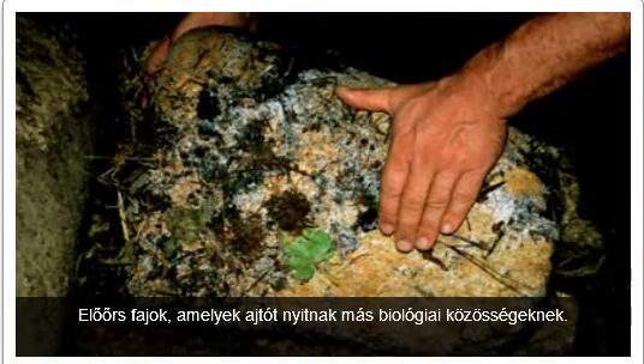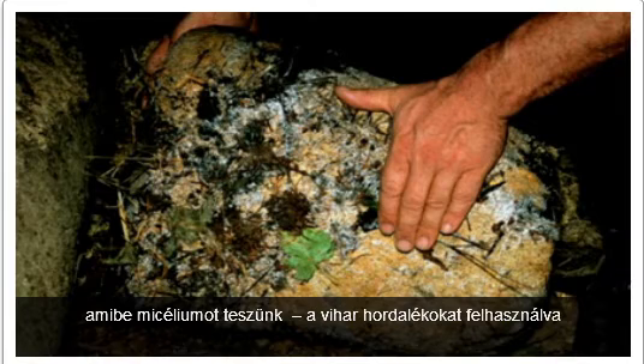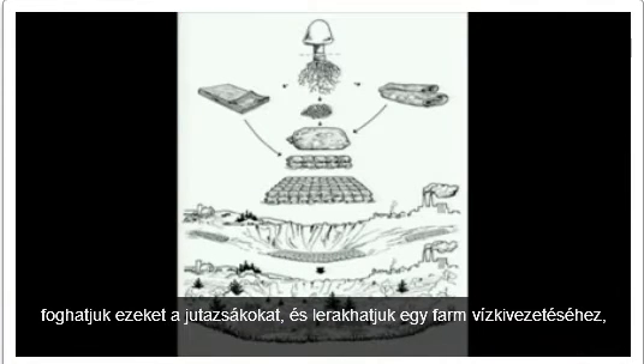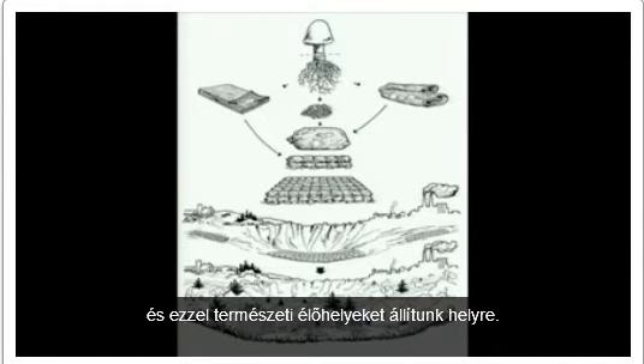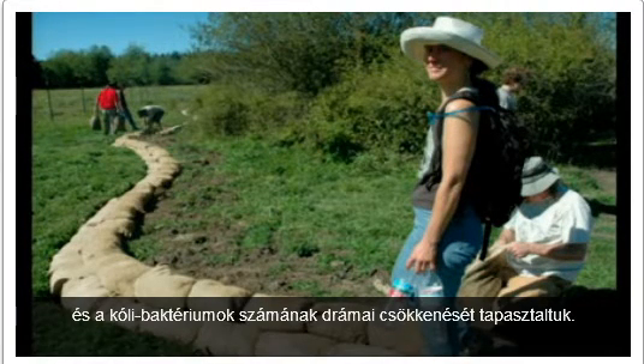So I invented burlap sacks and bunker spawn, putting the mycelium using storm-blown debris. You can take these burlap sacks and put them downstream from a farm that's producing E. coli or other waste, or a factory with chemical toxins, and it leads to habitat restoration. We set up a site in Mason County, Washington, and we've seen a dramatic decrease in the amount of coliforms.